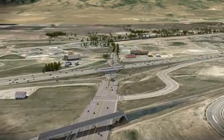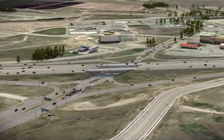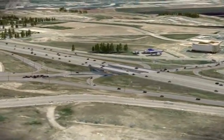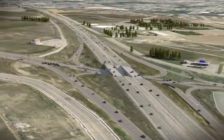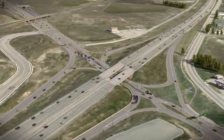The diverging diamond interchange, or DDI, will be similar to the newly reconfigured interchange at American Fork Main Street. While different configurations were considered for the Timpanogos Highway interchange, UDOT chose the DDI because it will function more safely and efficiently than other possible options while preserving the existing I-15 infrastructure.